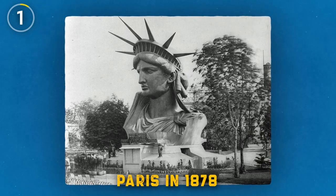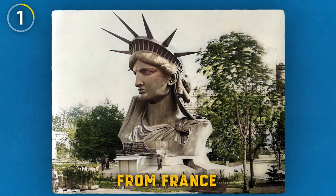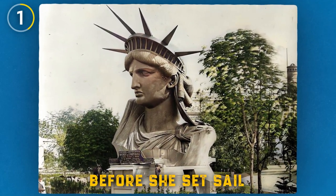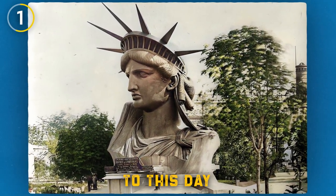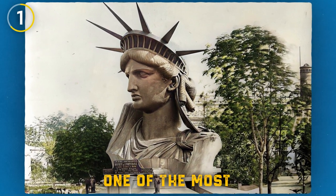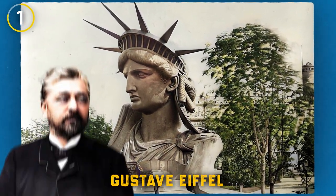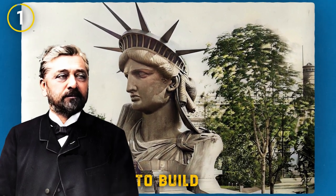This photo from Paris in 1878 shows the head of the Statue of Liberty on display. This gift from France to the U.S. was completely built and showcased in Paris before she set sail to her permanent home in New York City. To this day, it remains one of the most recognized symbols of freedom worldwide. Did you know that Gustave Eiffel, the man who built the Eiffel Tower, actually helped to build the Statue of Liberty?